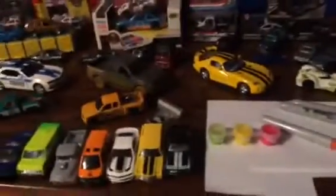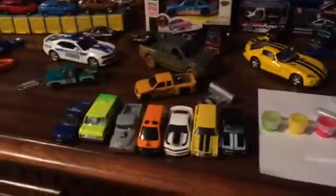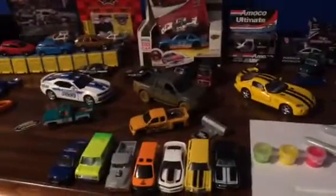Hello YouTube. Today we're doing a room tour. I'll show you the shelves and everything.